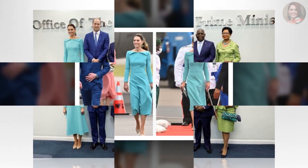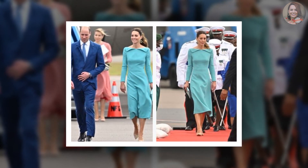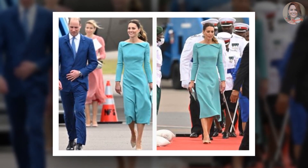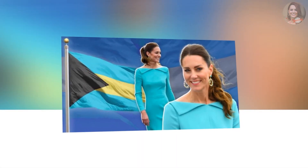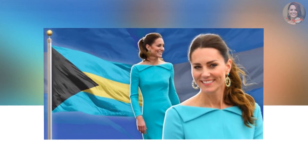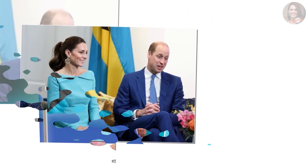The Duke and Duchess later greeted members of the government and law enforcement shortly after arriving in the Bahamas. They arrived at the office of the Prime Minister to pay a courtesy call on Prime Minister Philip Brave Davis. The royal couple was also welcomed to the Bahamas by an eight-year-old local girl, Anya Moss, who brought them a bouquet of flowers — and that's where we saw Middleton's go-to parenting move, as the Duchess bent down to greet the child.